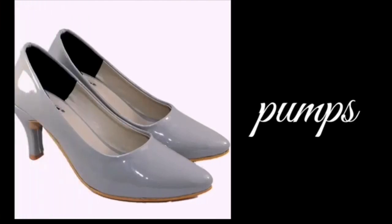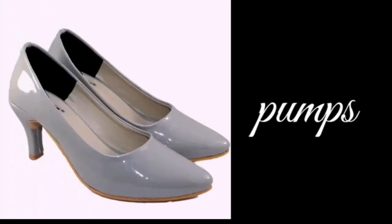The next one is pumps. Pumps are office wear. You can use them for office wear.